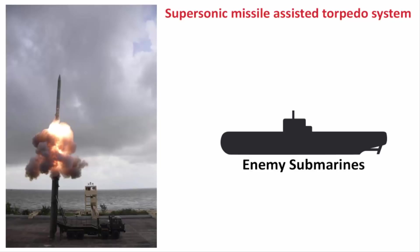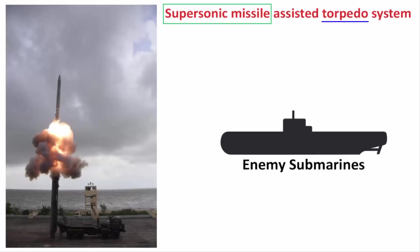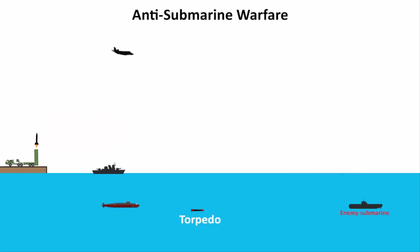Now if you look at this term 'supersonic missile-assisted torpedo system' — why have they used the word torpedo? A torpedo is the main weapon of a submarine. But here we have tested a supersonic missile, and this missile will carry a torpedo. So obviously, this missile has some sort of release mechanism. The missile is a supersonic missile that will be launched from a ground mobile launcher, meaning it will cover a great amount of distance in less time.